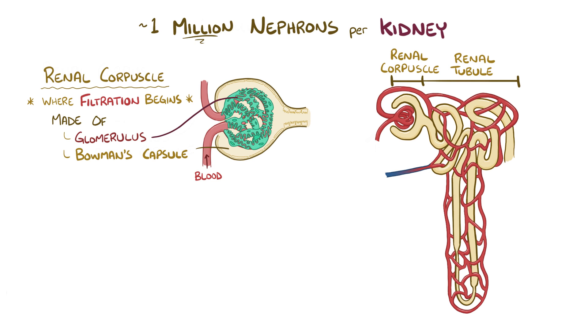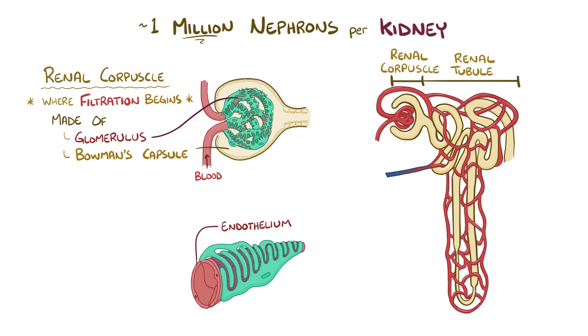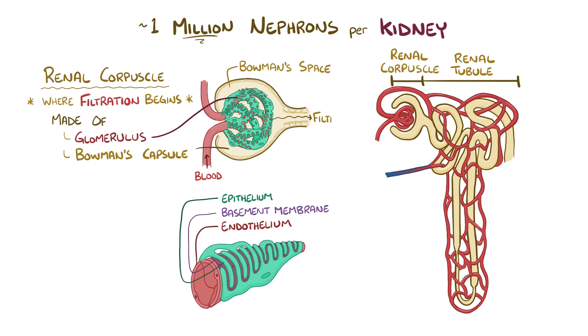water and some solutes in the blood like sodium are able to pass through the endothelial lining of the capillary, move across its basement membrane, through the epithelial lining of the nephron, and finally into the Bowman space of the nephron itself, at which point it's called filtrate.